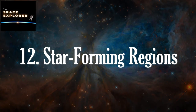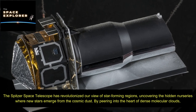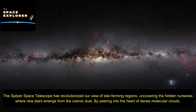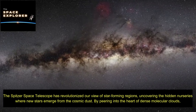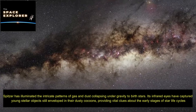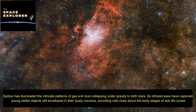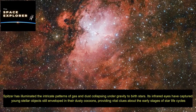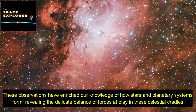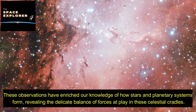The Spitzer Space Telescope has revolutionized our view of star-forming regions, uncovering the hidden nurseries where new stars emerge from the cosmic dust. By peering into the heart of dense molecular clouds, Spitzer has illuminated the intricate patterns of gas and dust collapsing under gravity to birth stars. Its infrared eyes have captured young stellar objects still enveloped in their dusty cocoons, providing vital clues about the early stages of star life cycles and how stars and planetary systems form.